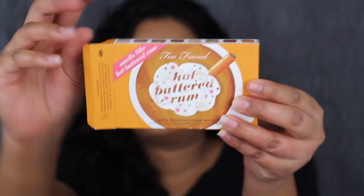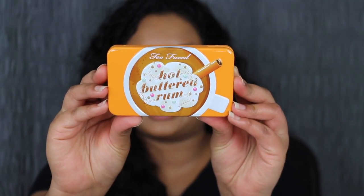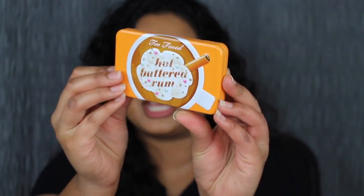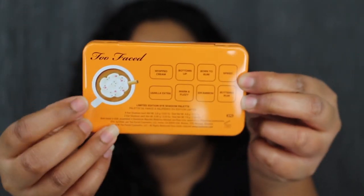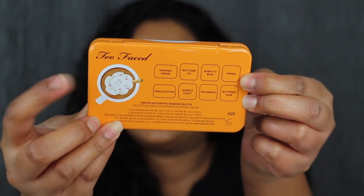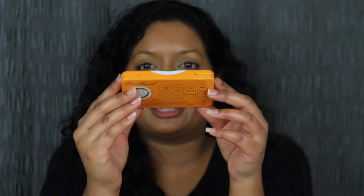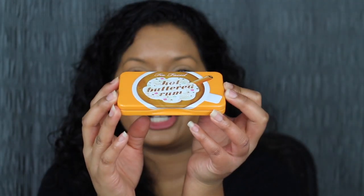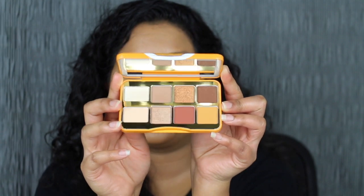Let's go ahead and open this up. It comes in their classic Too Faced tin packaging. When you turn the eyeshadow palette over, you do have the shade names as well, and then this cute little cup — well, it's actually Hot Butter Rum. Let's see if it does smell like Hot Butter Rum. I honestly can't smell anything; if anything is there, it's very mild.